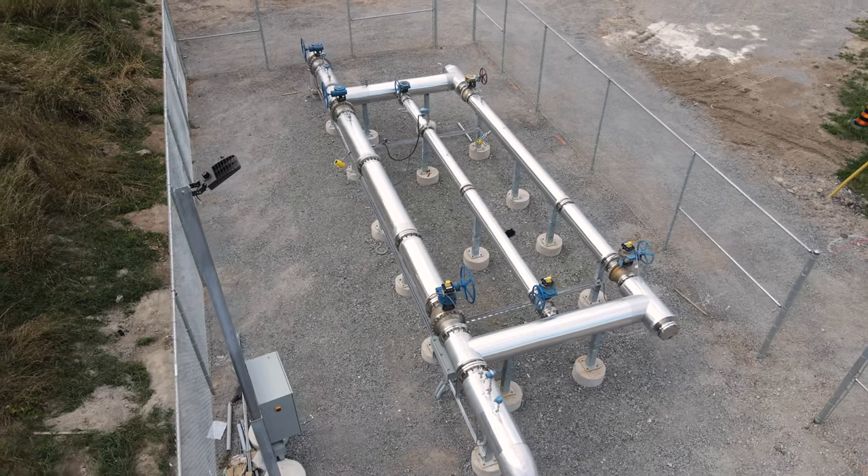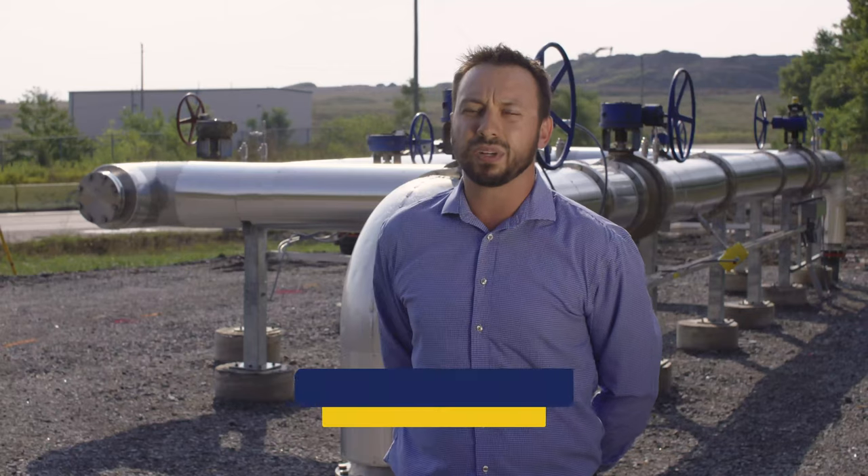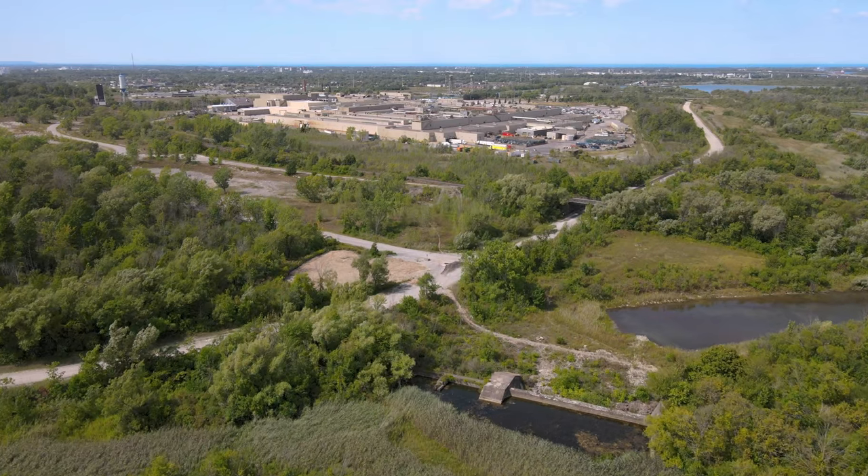For this project, we are taking gas from the landfill, conditioning it and building a pipeline and operating that pipeline so we can send gas to GM.